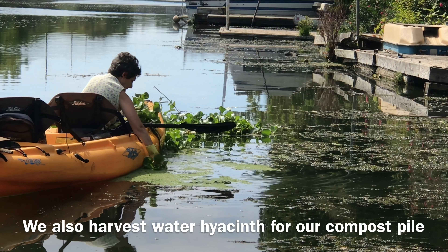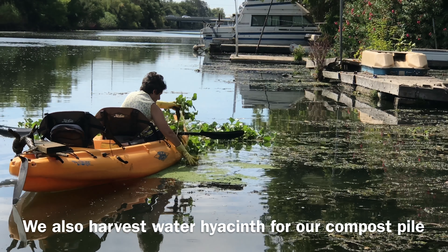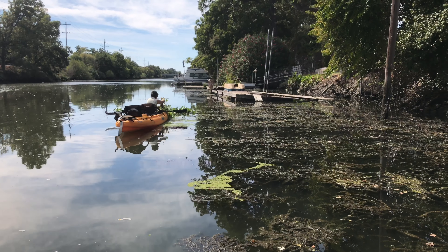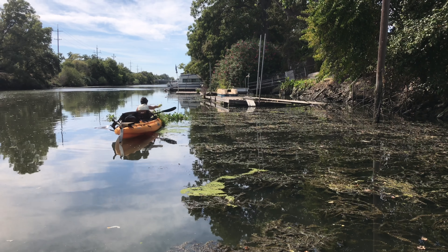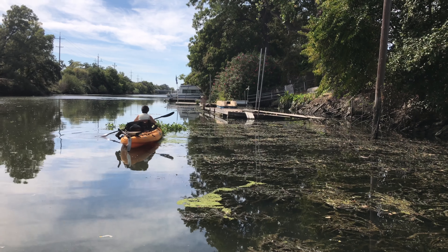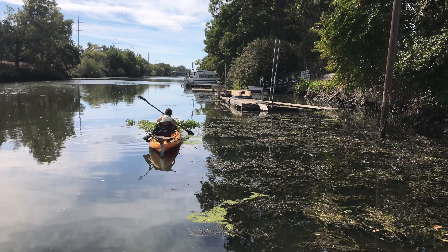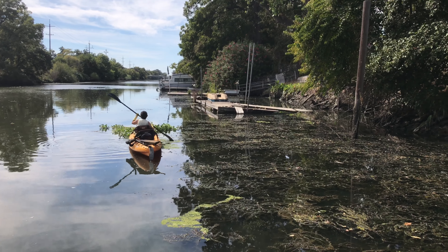We're harvesting and trying to get that invasive stuff under control in our area. It'd be nice if we had more property owners and people off the waterfront — the ones that came down and went angling — to help out.